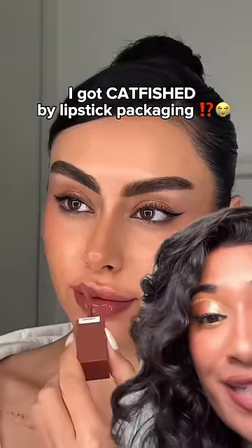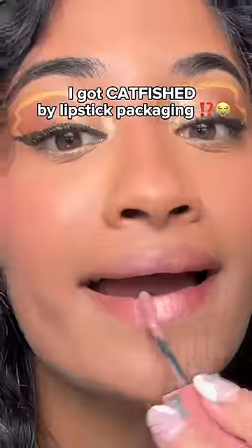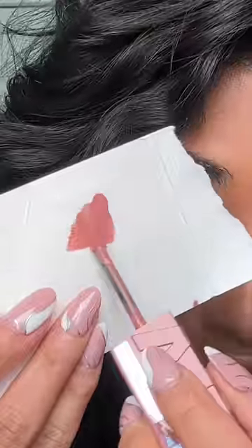I love the Maybelline Vinyl Ink lipsticks, but in my opinion, these are a little bit of a catfish. It's the same shade that she used in that video, and these are not the same shade at all. I didn't realize they matched the outer layer of the packaging to the true color of the lipstick — these look so different because of color theory.